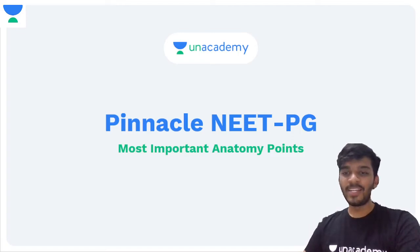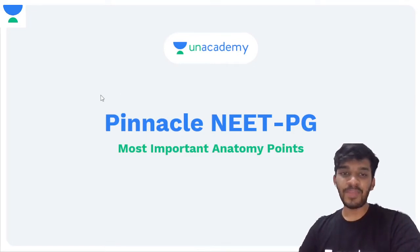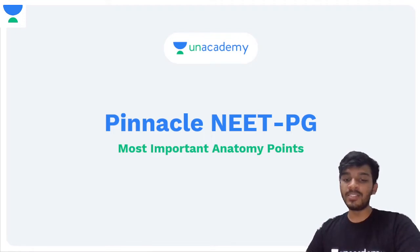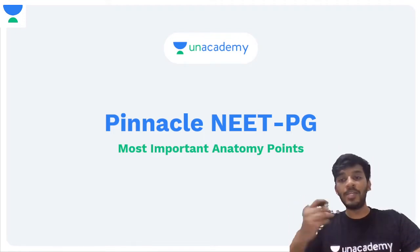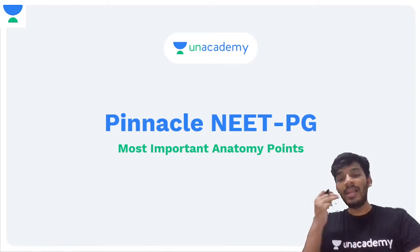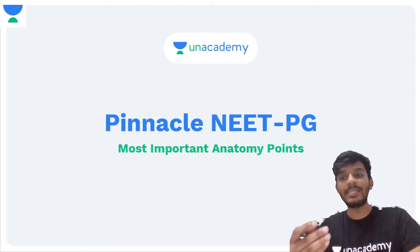Hey guys, welcome to Pinnacle PG. This session is for NEET PG aspirants. Welcome to 'Let's Crack NEET PG,' the YouTube channel for an academy where we will help you prepare for all your entrance examinations including NEET PG, INI CET, FMGE, and even your MBBS university examinations.